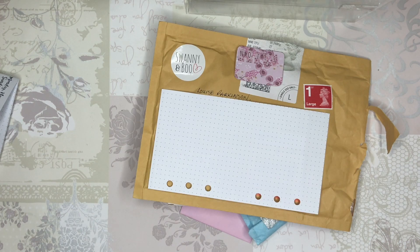Hey everyone, I am back today with a video showing some exciting new planner goodies. I am now part of the design team for Swanee & Boo, which is run by Leila Gregory. I will put in the description box links to everywhere that you need to go, and also a code that will get you 10% off your order.